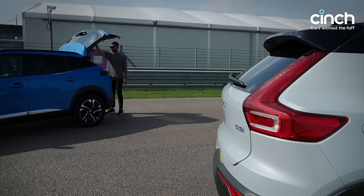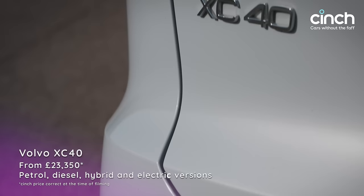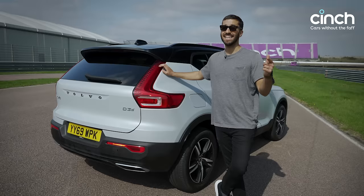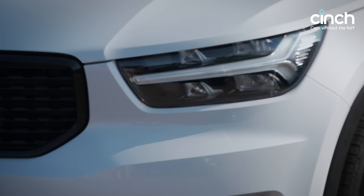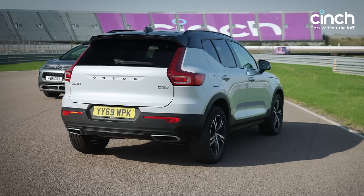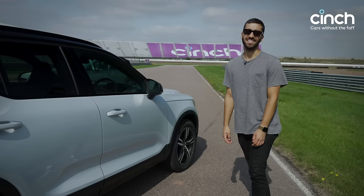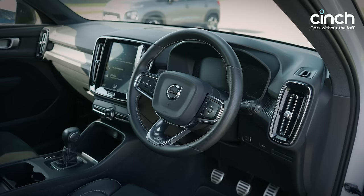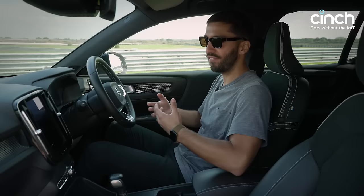If the Peugeot doesn't offer the premium punch you really want, maybe the Volvo XC40 R-Design will. In this specification it costs from just over £27,000 on cinch and you get a load of kit. Buyers of Range Rover Evoques and other really premium models might consider this if they're looking for something more compact. Still very practical, and I think it may also be the best-looking car here — it looks excellent.